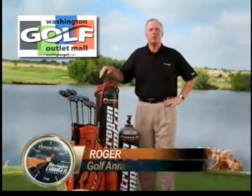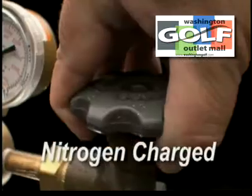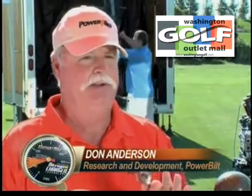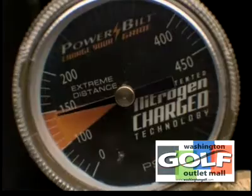Introducing a technology so extraordinary, it took almost a decade to perfect: nitrogen-charged Air Force One golf clubs from Power Belt, featuring ultra-thin club faces — the thinnest in golf. It's very rare, maybe every 10 or 15 years, that a technology comes along that separates itself from everybody else in the industry.